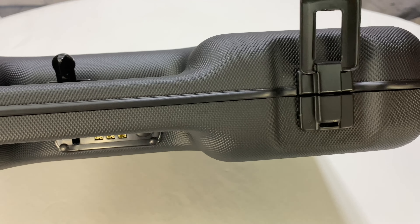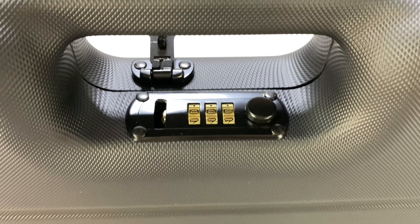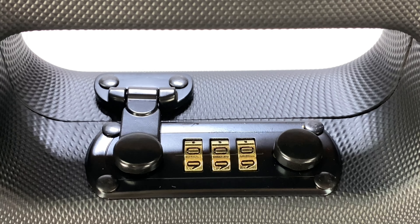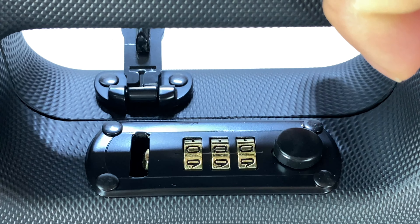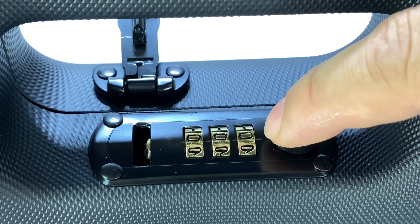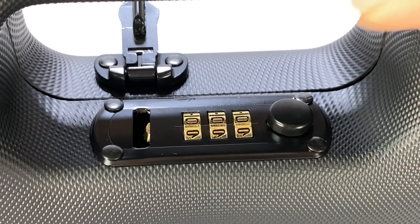On the front we have two metal latches which help keep it closed — there's nothing lockable about them, just your standard briefcase latches. Then inside here we have a combination lock. This one looks just like the briefcase locks I remember from my youth. You just pull that button to the side to unlock it and you have a three-digit rolling combination to open it up.